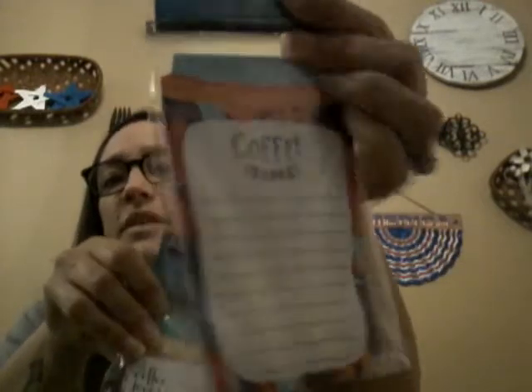Last up are some things for myself — office supplies and personal items. I found two cute little notepads: one says 'Coffee Time' and looks like a little coffee cup, and the other looks like a travel coffee mug and says 'Coffee Loves You.' They both have magnets on the back so you can hang them on your fridge. I'll probably take these to work.